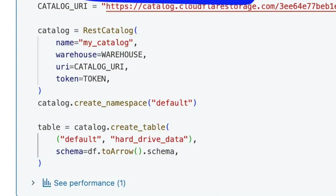Run that code and it creates the Iceberg table in R2 — it's basically idiot-proof. Compared to tools like AWS S3 Tables, which are more complicated, this is definitely the easiest catalog for Iceberg I've played around with.